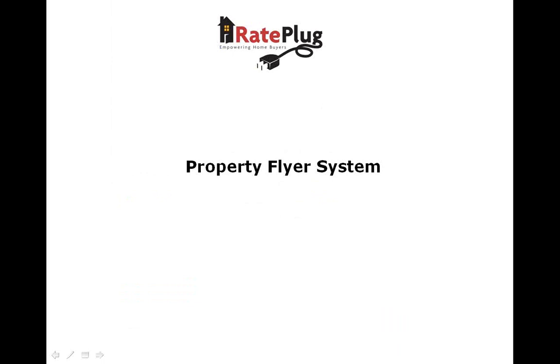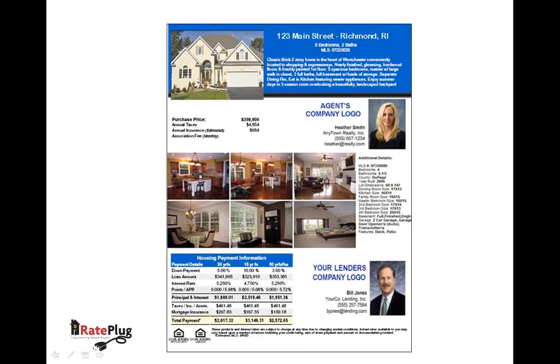Another feature of the RayPlug system that you will love is the property flyer system. Since we already have the property data feeds through our agreement with MFRMLS, and we will have your chosen lender's rate and product information in our database if they choose to participate, it allows for quick production of marketing flyers for use in your open house events.